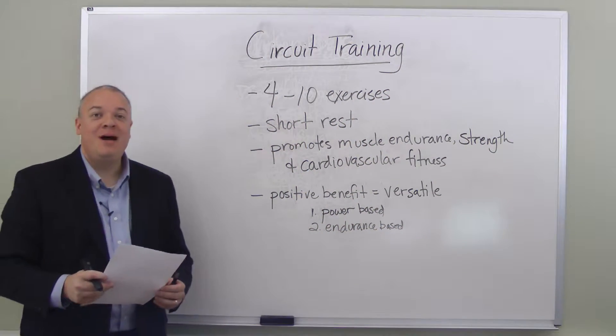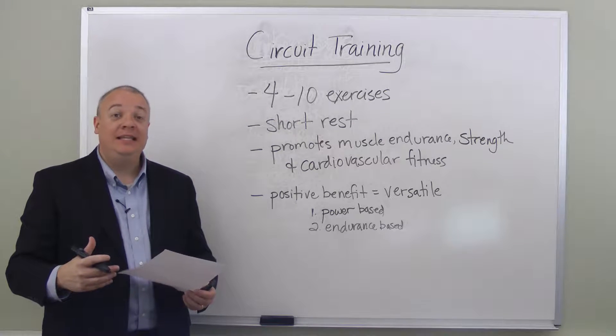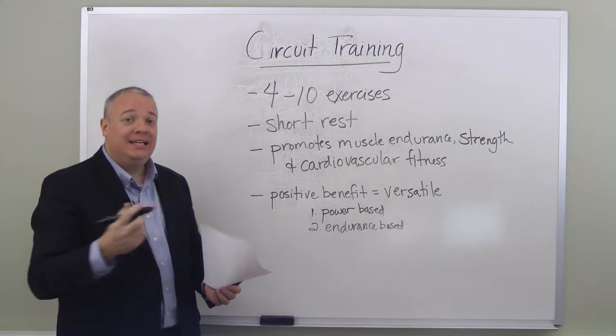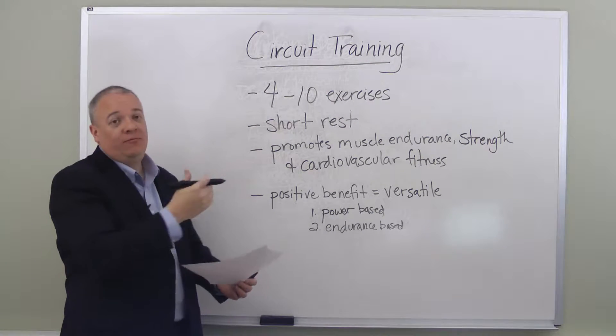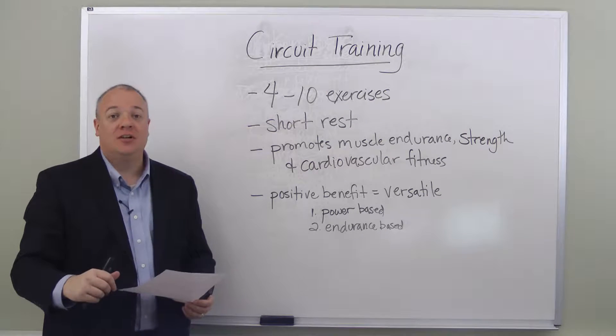Today we're going to talk a little bit about circuit training. Circuit training is a type of training that links together a series of exercises — between four to ten different exercises — and introduces a short, brief rest in between each exercise as they're all done in a circuit.